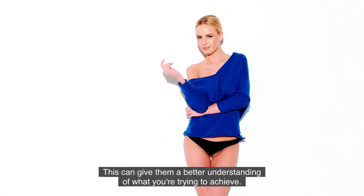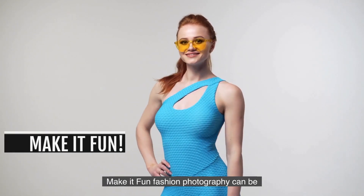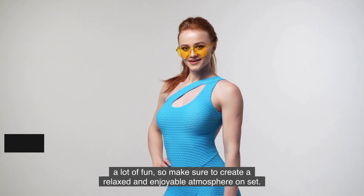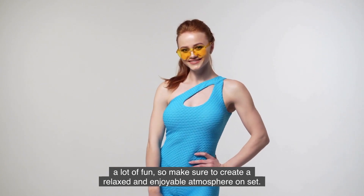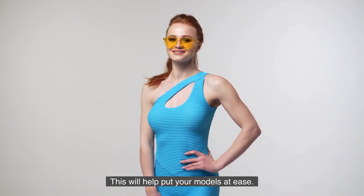This can give them a better understanding of what you're trying to achieve. Make it Fun. Fashion photography can be a lot of fun, so make sure to create a relaxed and enjoyable atmosphere on set. This will help put your models at ease.